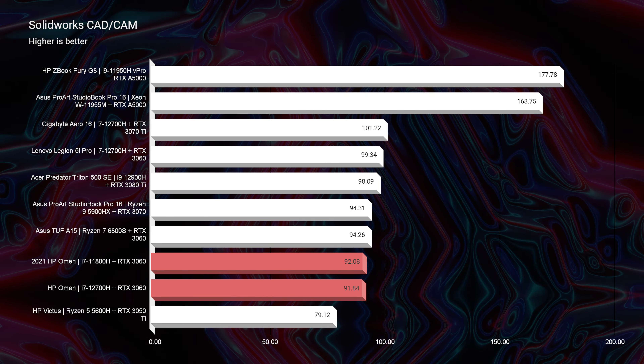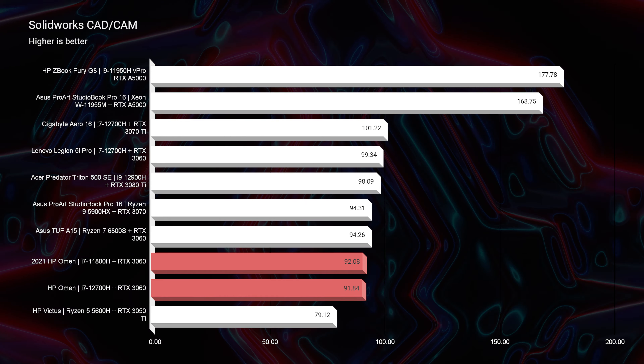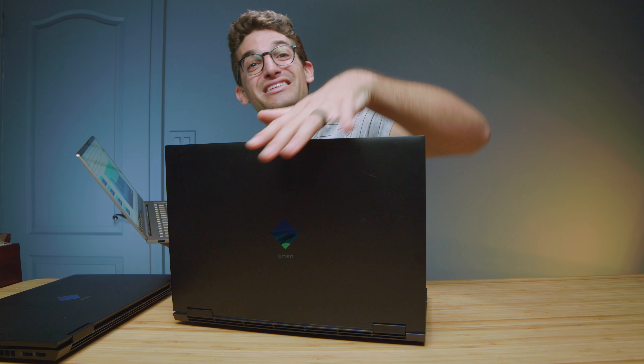As far as 3D modeling is concerned, if you can find the 11th gen on a deal, that would be great. Or if you can find the 11th gen with an RTX 3070 or RTX 3070 Ti for maybe the same price as the 12th gen, that might be a stellar purchase — you're getting more GPU but slightly less CPU, which would be more beneficial for 3D modeling.